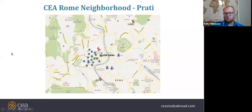Rome is one of those great global cities that everyone knows about — ancient Rome — but it's also a really great modern city.